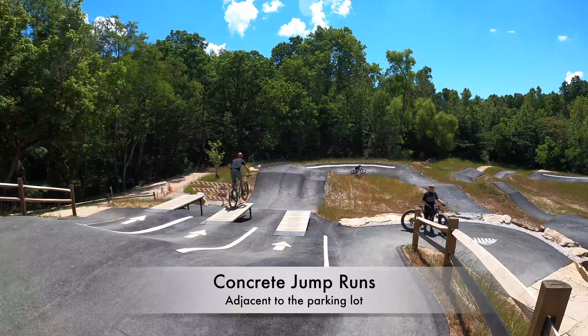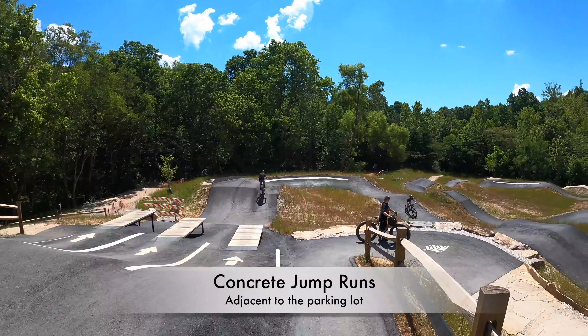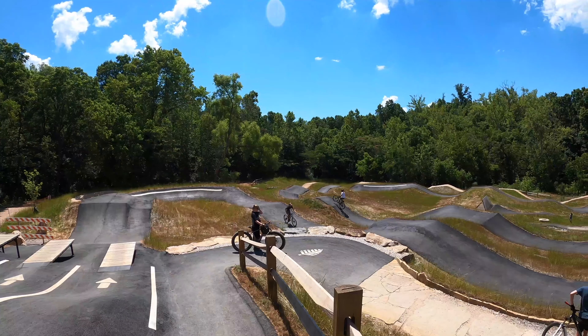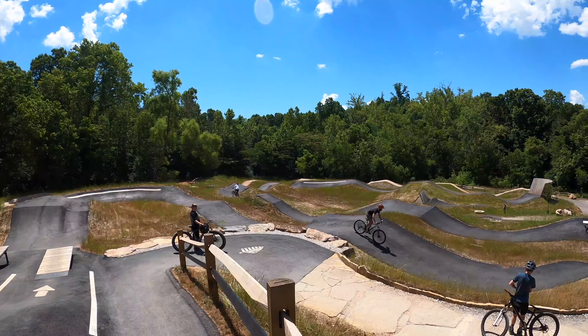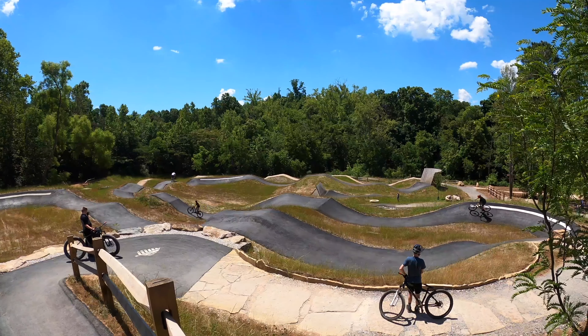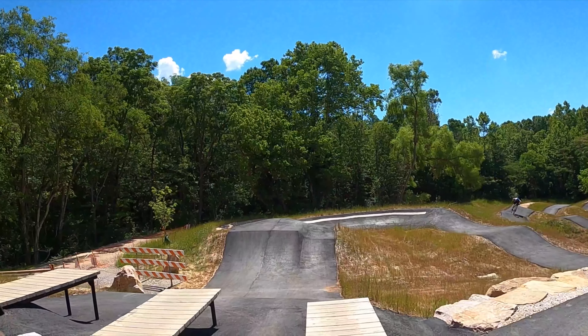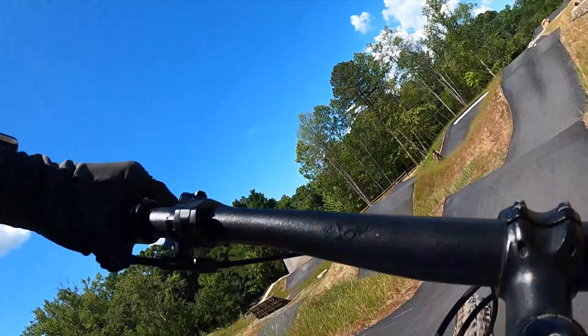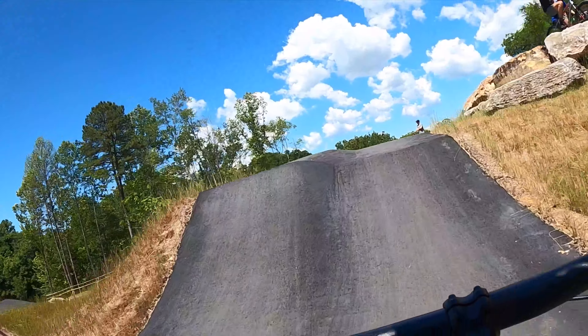When you end on the Devil's Racetrack, it spits you out at the bottom of the new section where they've got the concrete downhill jump trail. I don't think I got a name for it, so I called it the Concrete Jump Runs. It's pretty legit — it's fun.